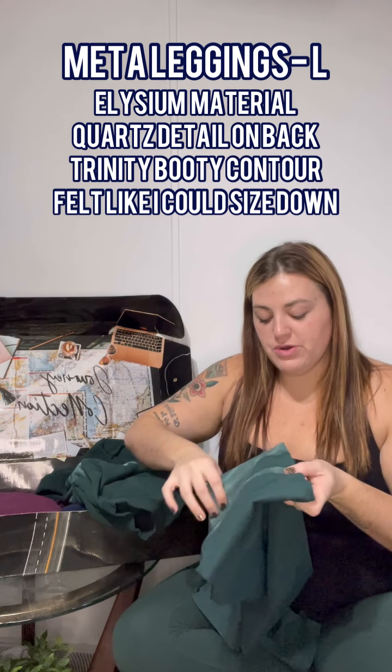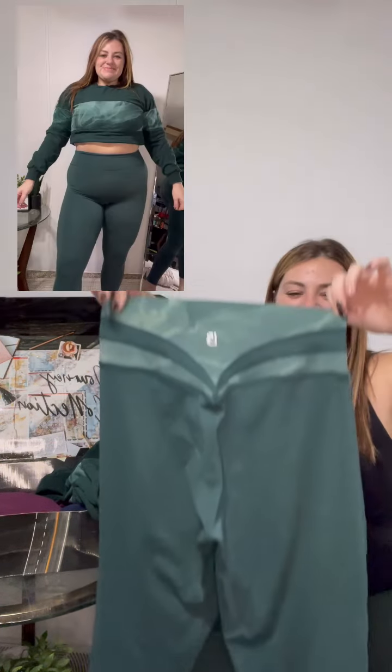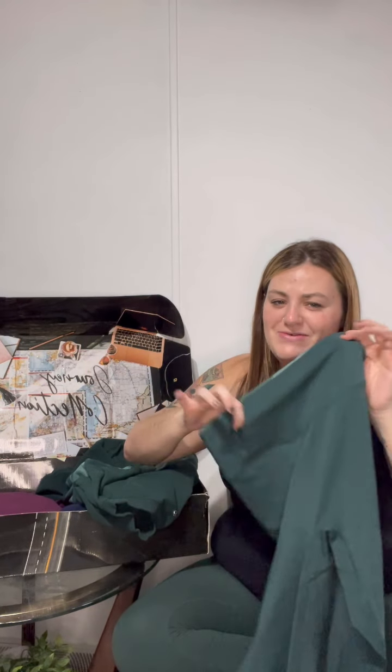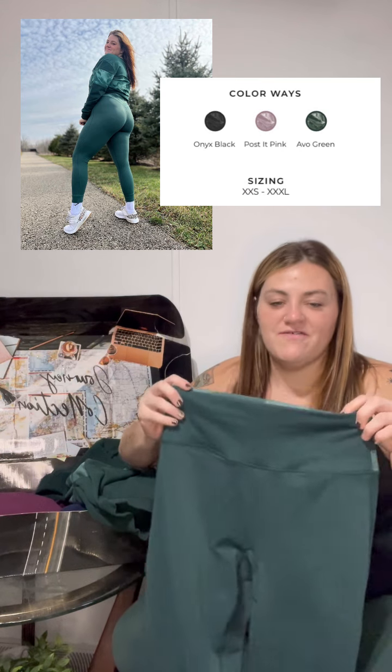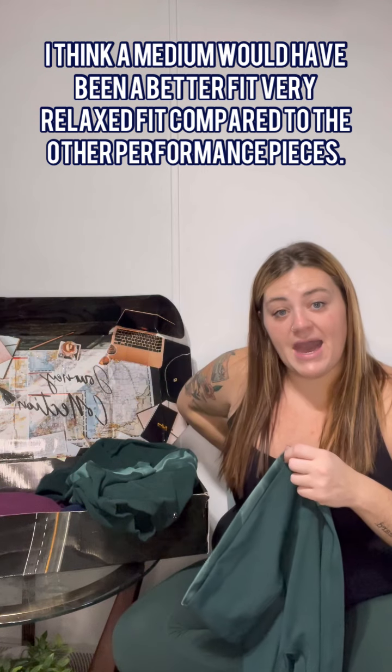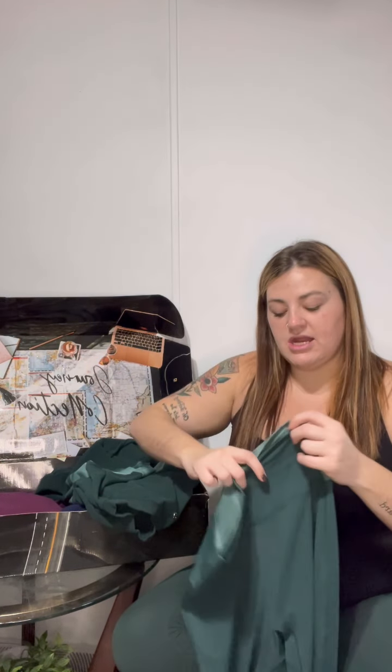Next are the Meta Leggings — also the Elysium performance material, sweat-wicking and fast-drying. They have a beautiful quartz detail in the back on the booty, similar to the legacy legging design but filled with a quartz pattern. It's not in your face — just a subtle touch. I love this avo green color. No top seam, no front seam. I feel like I could size down; while working out there was about a hand's worth of gap in the back.